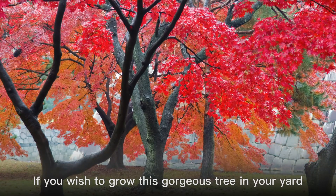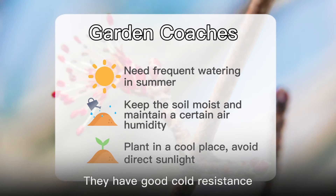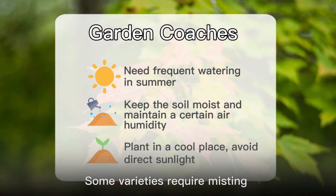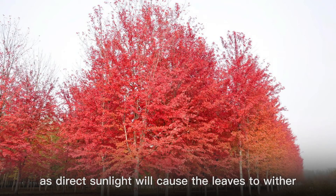If you wish to grow this gorgeous tree in your yard, you are in luck. Red maples are quite easy to care for. They have good cold resistance and can tolerate low temperatures. They need frequent watering in the summer, and some varieties require misting to increase the humidity around them. Make sure to plant them in partial shade, as direct sunlight will cause the leaves to wither.